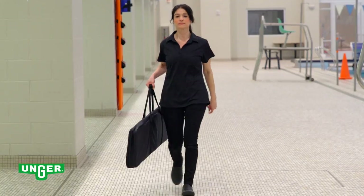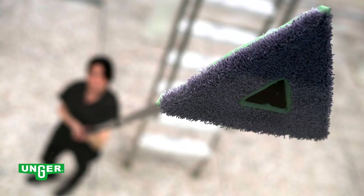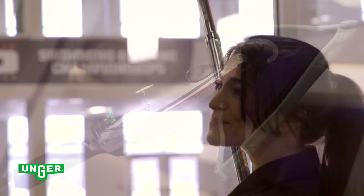Compact, all-in-one, award-winning design. 25% faster, 100% effective. Unger — quality tools for smart cleaning.